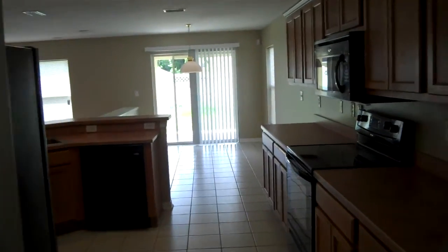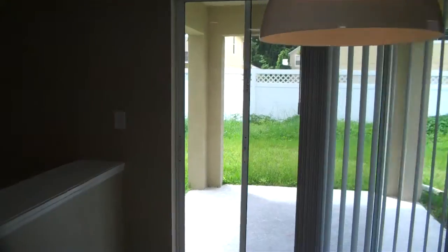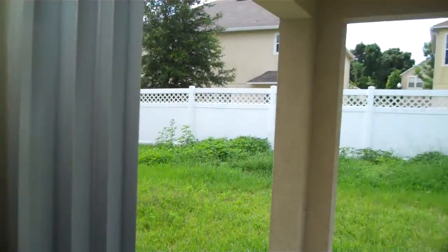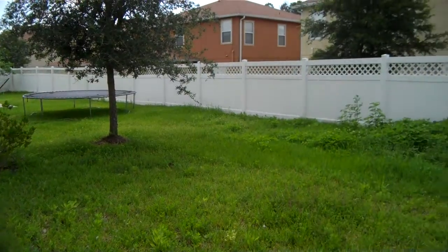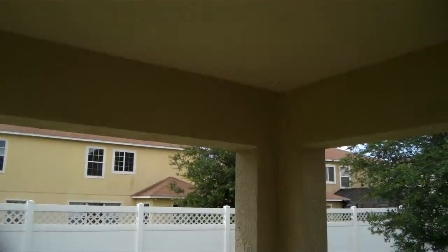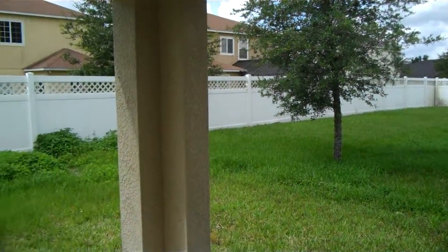Alright, then we go through the back — not fully fenced in as you can see, but nice area to hang out in. Got a nice patio with the lighting up here. And that should be about it — thanks for watching, and good luck with your—